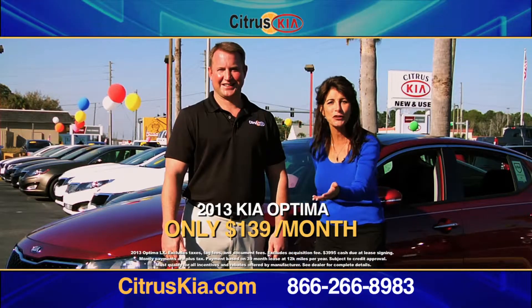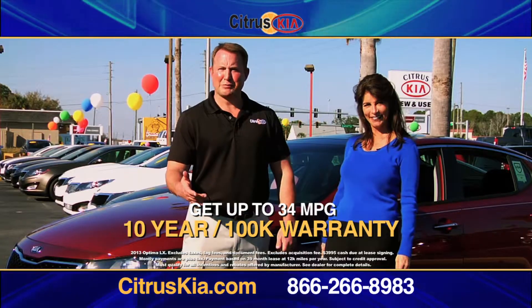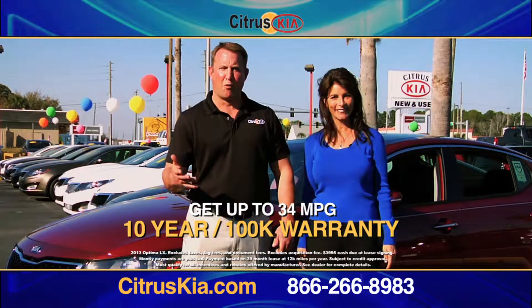Right now at Citrus Kia, get a 2013 Kia Optima for only $139 a month. Get up to 34 miles per gallon, plus Kia's 10-year, 100,000-mile warranty.